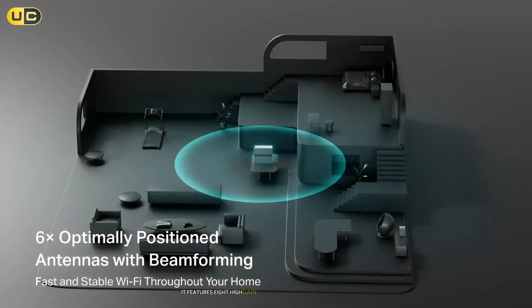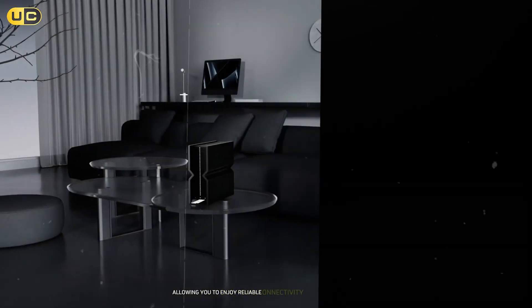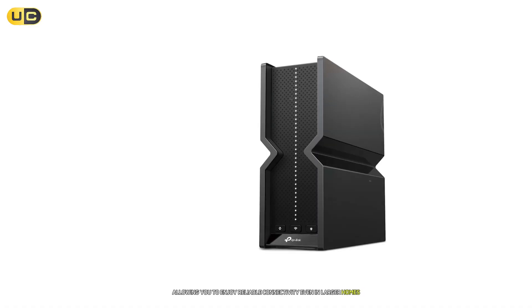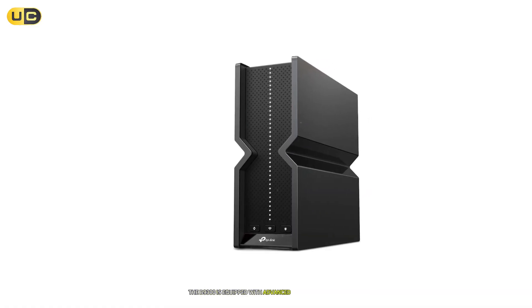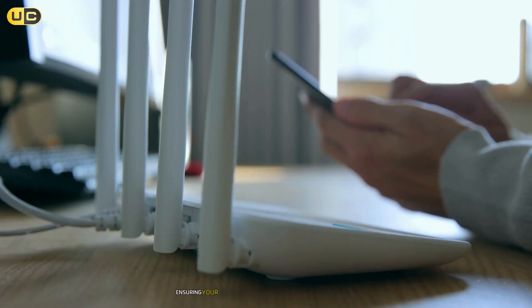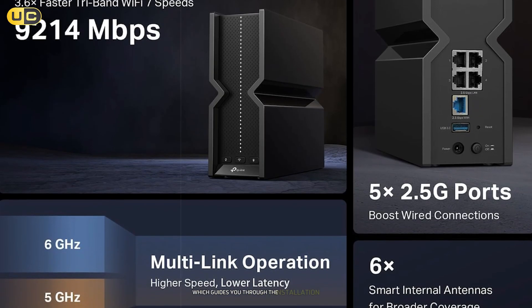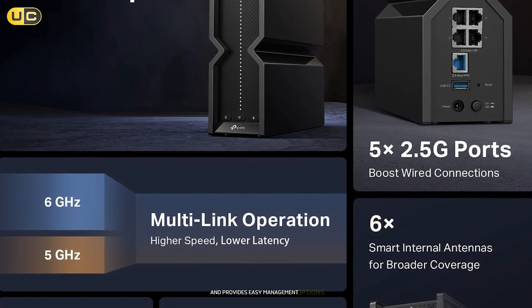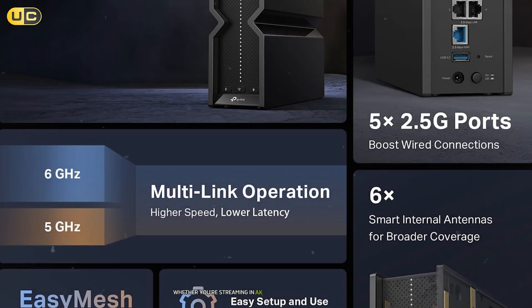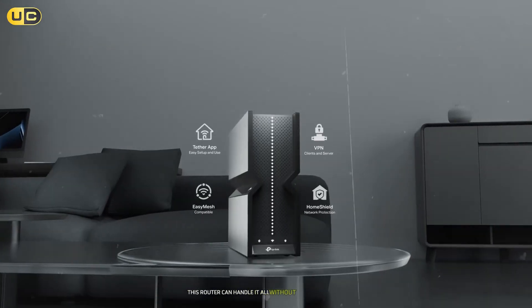It features eight high-gain antennas that enhance its range and signal strength, allowing you to enjoy reliable connectivity even in larger homes. The B9300 is equipped with advanced security features like WPA3 encryption, ensuring your network remains secure from potential threats. Setting up the B9300 is straightforward thanks to the TP-Link Tether app, which guides you through the installation process and provides easy management options. Whether you're streaming in 8K or engaging in competitive gaming, this router can handle it all without breaking a sweat.